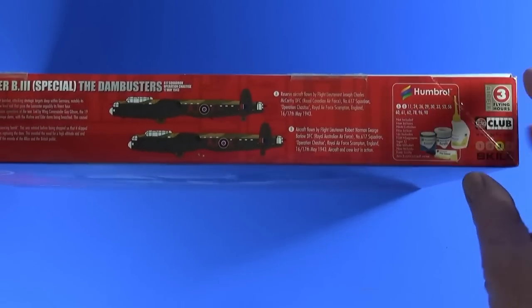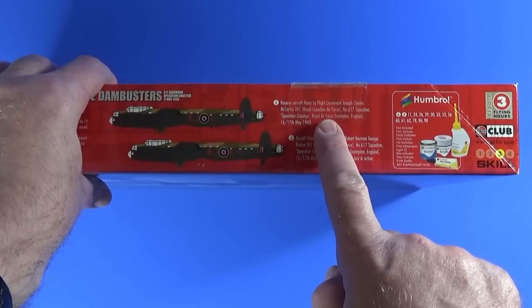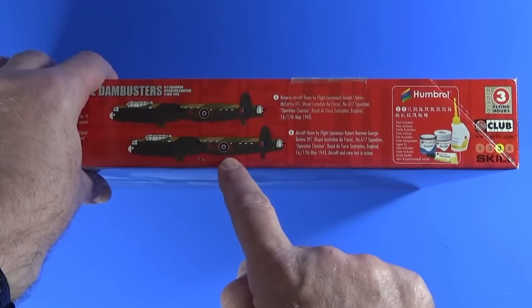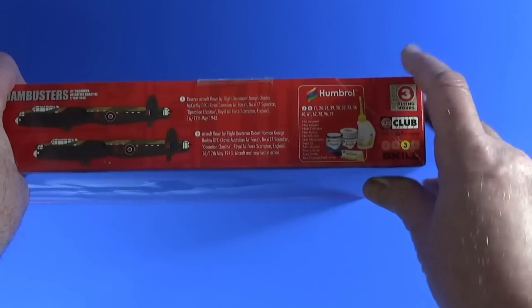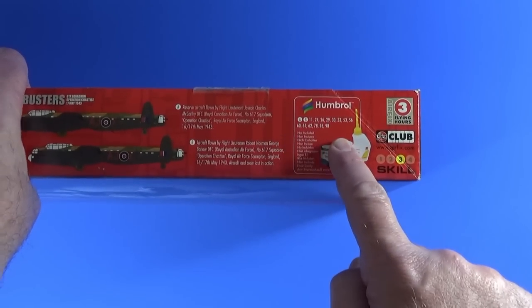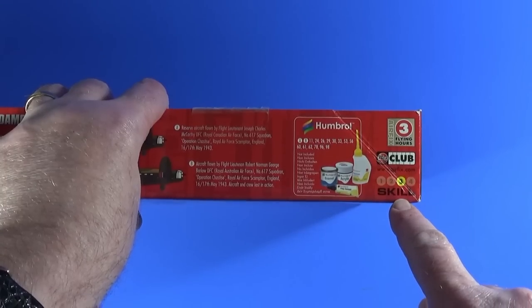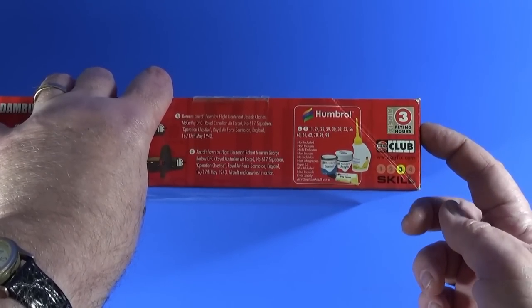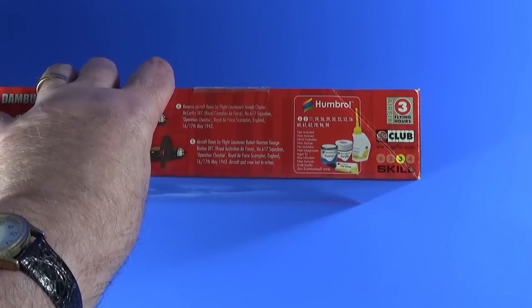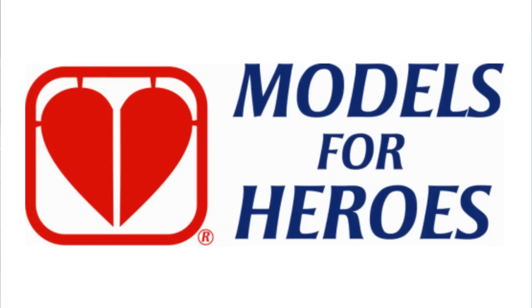The two scheme options are AJ-T, Joe McCarthy's plane, and AJ-E, Bob Barlow's plane, who sadly died in the raid. Colour call-outs are just numbers, the same for both aircraft. Skill level 3, so quite a lot to do but not insurmountable, and it's rated at 3 flying hours. If you collect the box tops, great — if not, you might want to consider donating them to Models for Heroes, an excellent charity linked below.